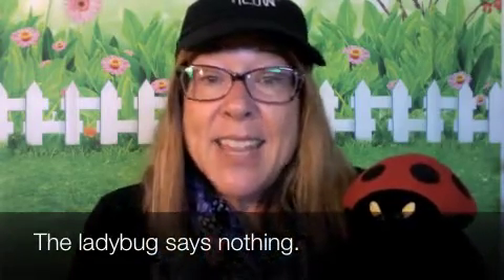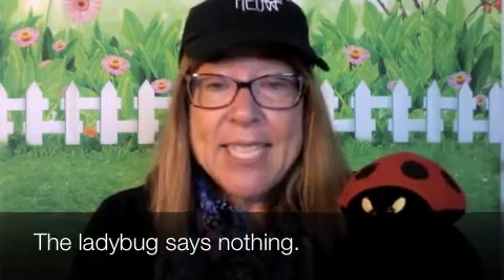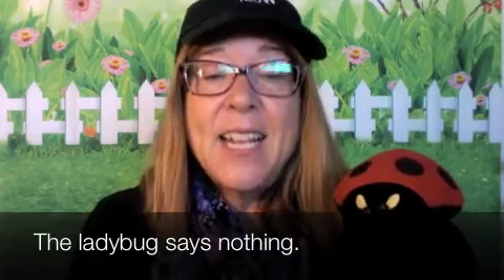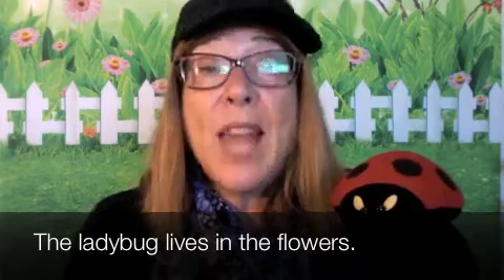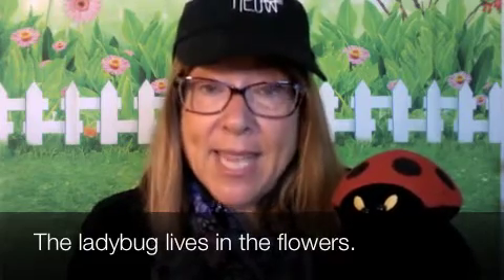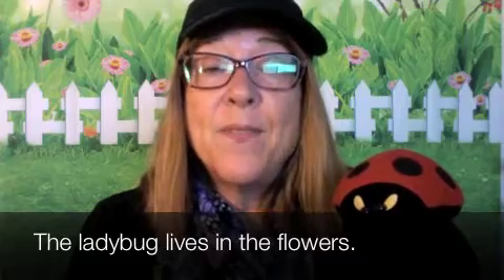La mariquita no dice nada. The ladybug says nothing. La mariquita vive en los flores. The ladybug lives in the flowers.